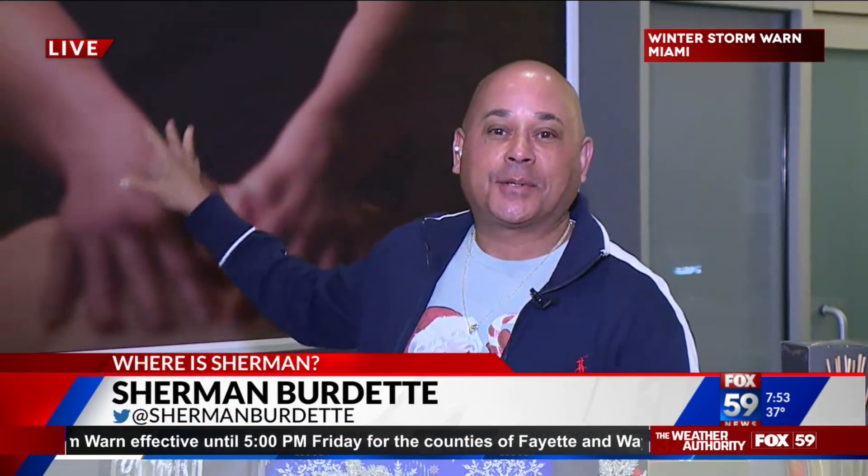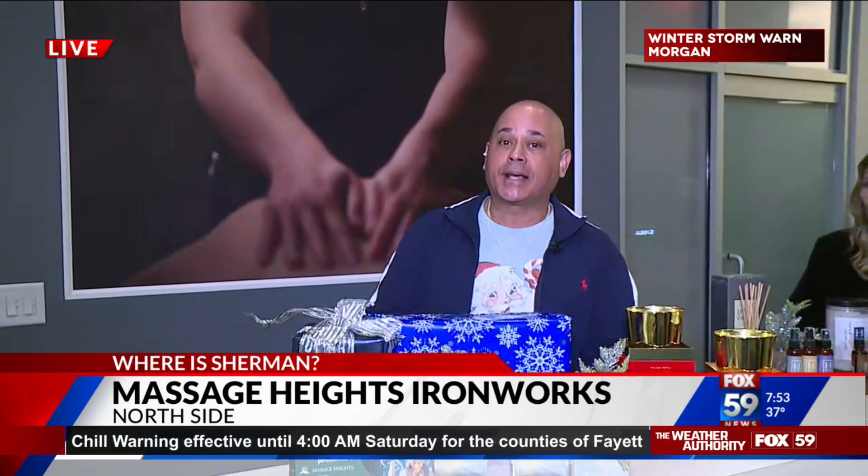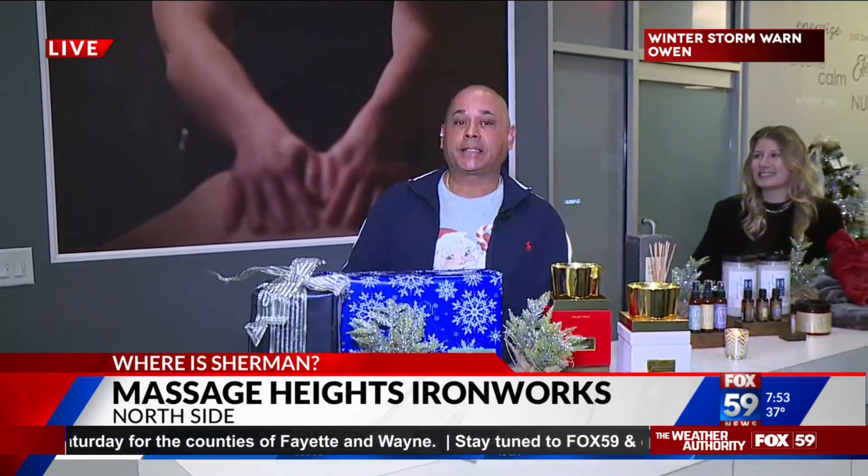Good morning! We're talking relaxation, massage, and all that good stuff to release some of the stress — the stress of any time, but especially during the holidays. We're live inside Massage Heights at Ironworks at East 86th and Keystone. This is one of three locations in central Indiana — there's one in Carmel and one in Fishers, so you've got three options to get a little relaxation from Massage Heights.